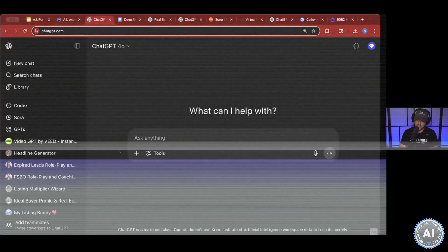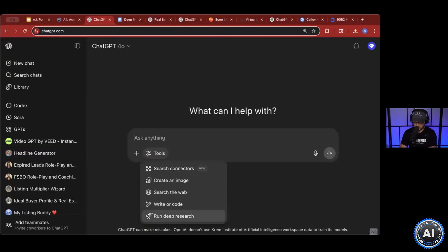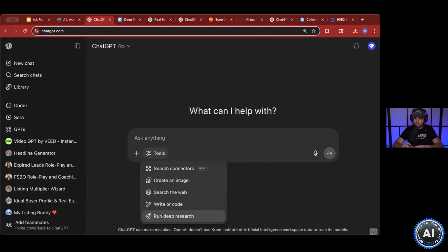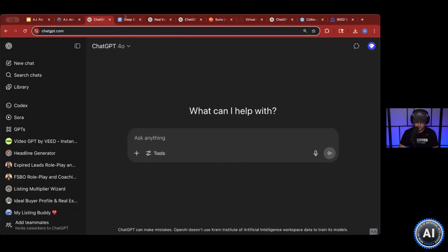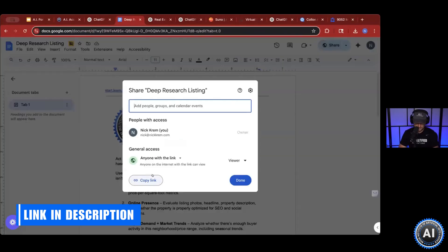First, inside of ChatGPT, the first thing I'm going to show you is how to run deep research. Deep research — it's exactly what it says it is. It goes in depth, it goes in detail. It doesn't just give you a quick answer. It can take anywhere from 5 to 15 or 20 minutes to come up with your answer because it's running deep research. Here is the prompt that you guys will use with this deep research.